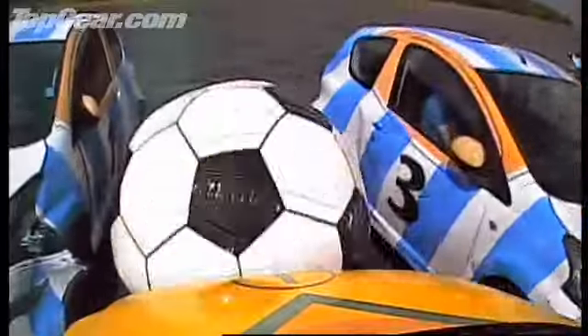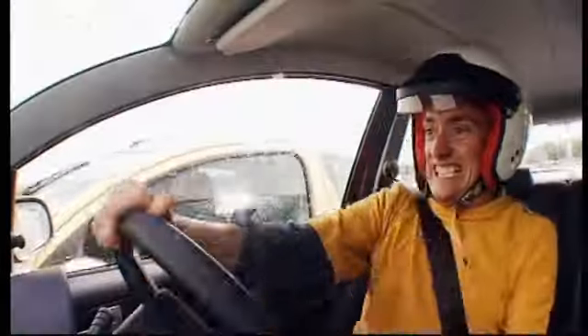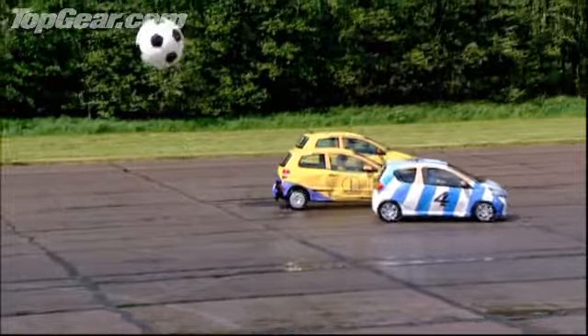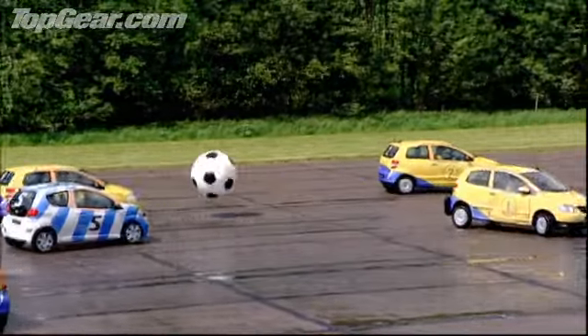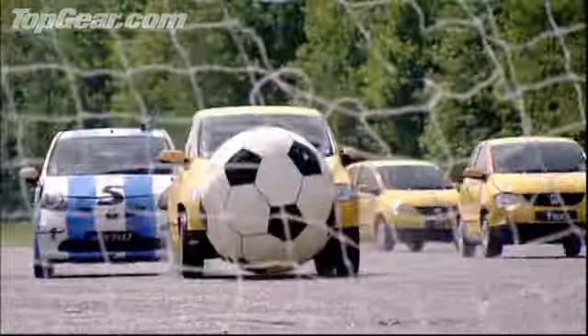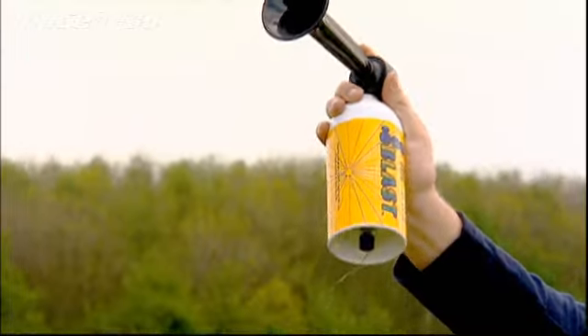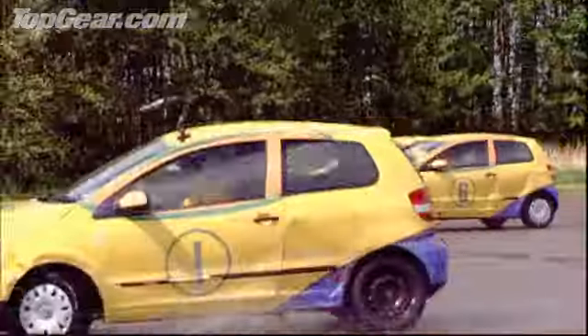Our only chance was to smash them out of the way. It was me versus Aigo 4 down the wing. Come on, baby! I'd lost the ball — damn! But number six came out of nowhere. Yes! Oh no! Odious little man — we are the winners!